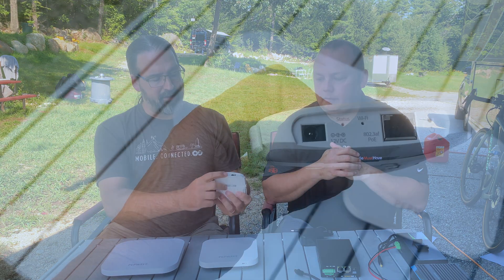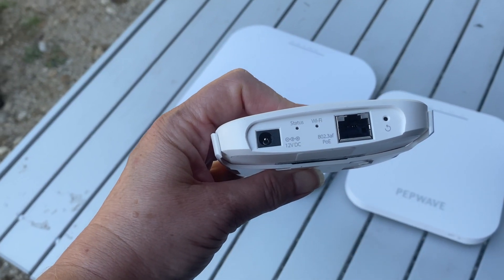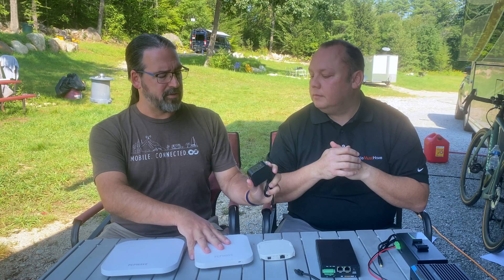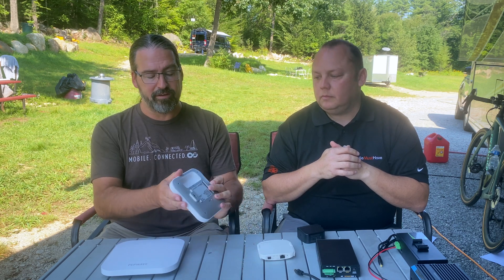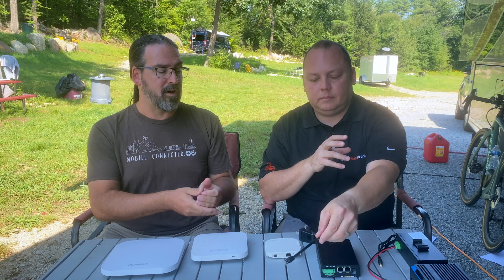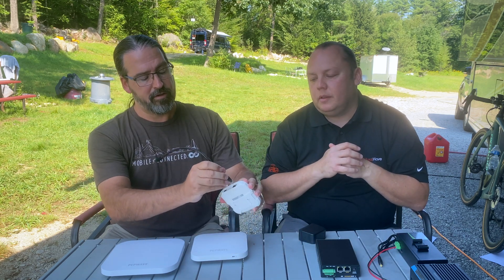The other complication with these access points is powering them. They all have an Ethernet port and a 12-volt power port. Only the Mini comes with a 12-volt power supply, because the higher-end units assume enterprise deployment with Power over Ethernet (PoE). PoE is super convenient — on our boat we just ran one Ethernet cable to the front area, plugged it in, and it got power and connection all through a single cable without needing a separate power outlet.